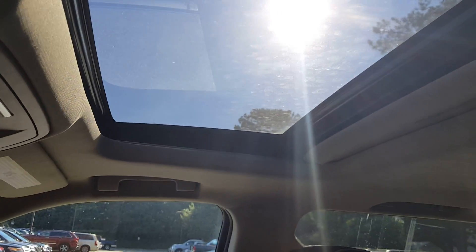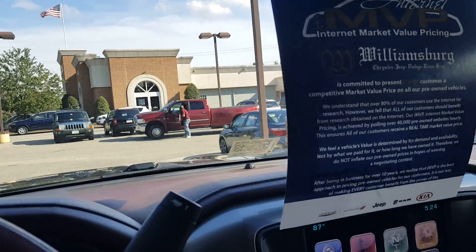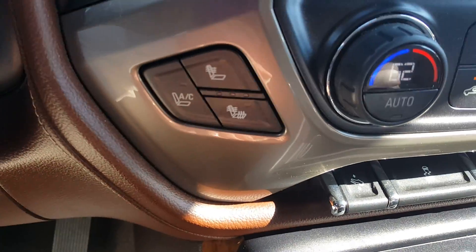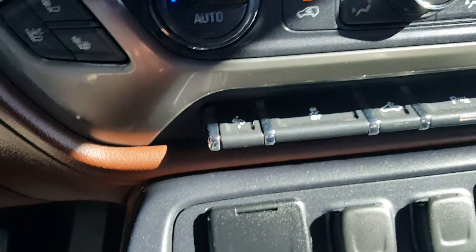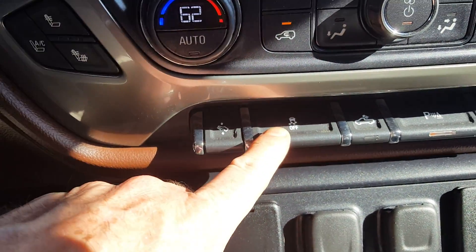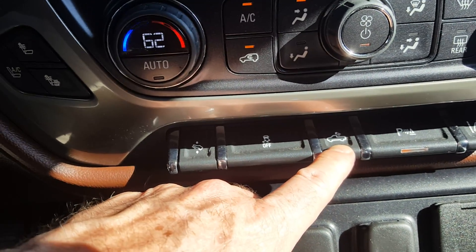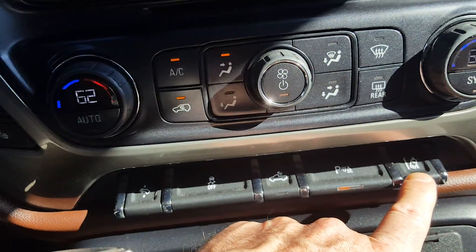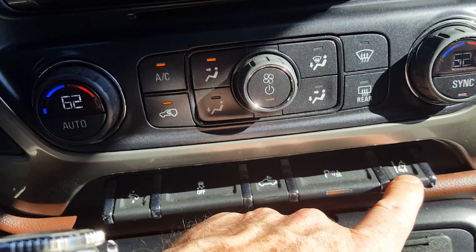You can also see that it has a sunroof. Down here we've got heated and ventilated seats, both for the driver and passenger. Adjustable foot pedals. Here's your traction control off switch. It has LED bed lighting. There's your parking sensors. You can turn off the lane departure warning system.